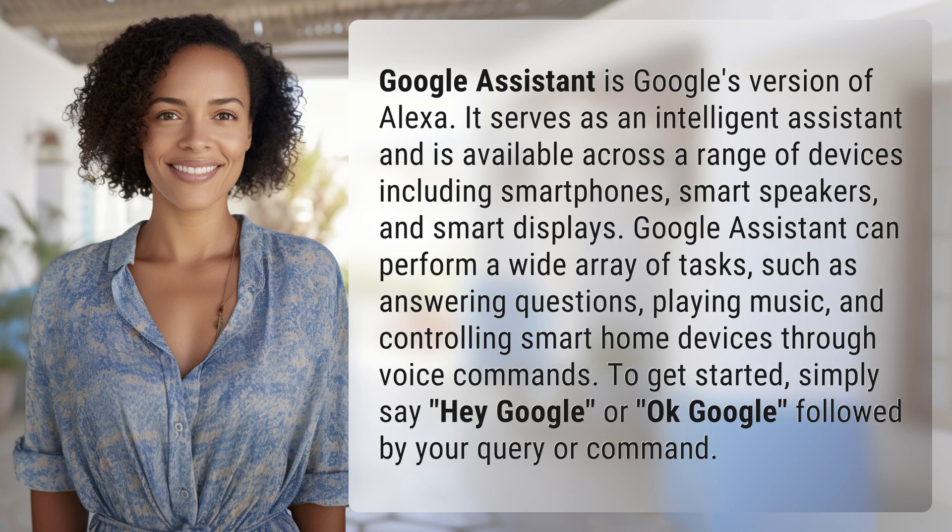Google Assistant can perform a wide array of tasks such as answering questions, playing music, and controlling smart home devices through voice commands.